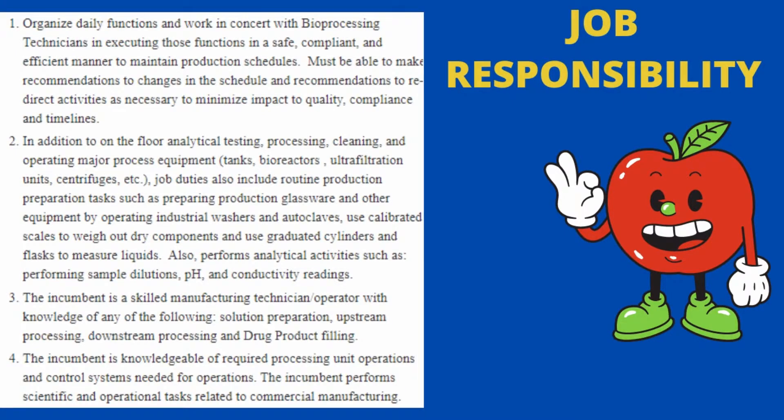If we talk about job responsibilities, you will have to organize daily functions and work in concert with bioprocessing technicians, executing those functions in a safe, compliant, and efficient manner to maintain production schedules. You must be able to make recommendations for changes in the schedule and redirect activities as necessary to minimize impact to quality, compliance, and timelines.